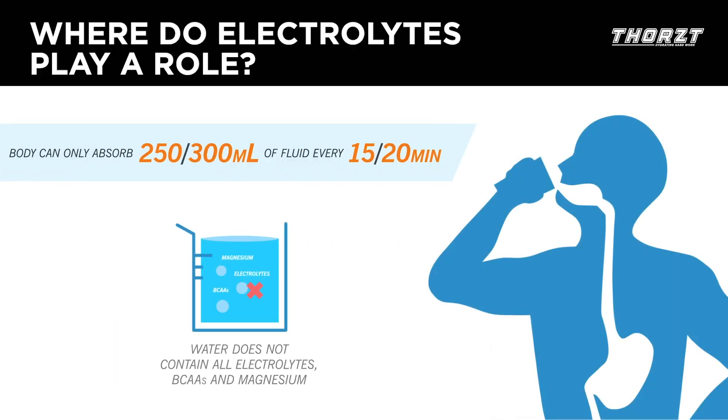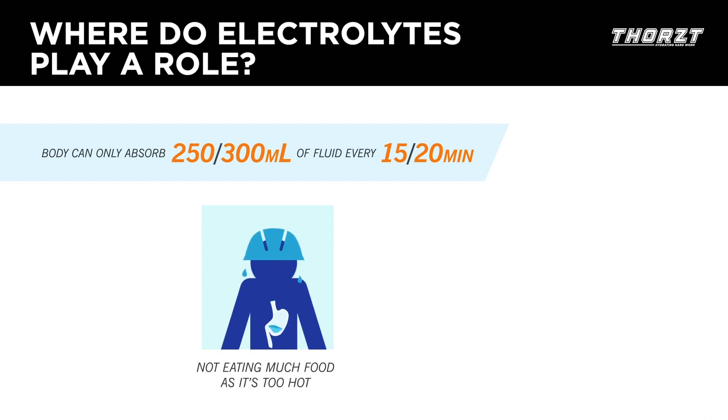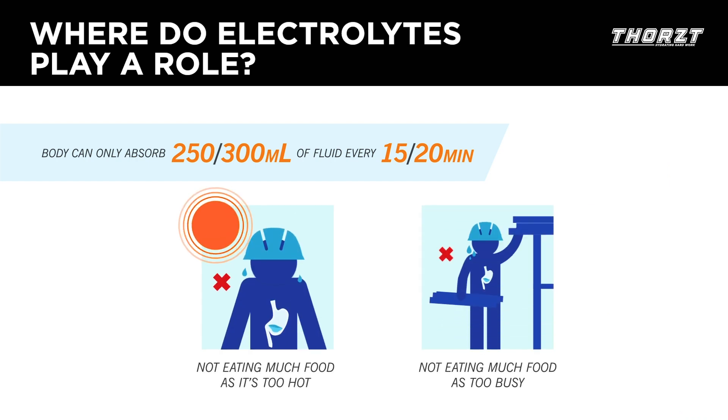So where do electrolytes play a role in hydration? Water alone does not contain electrolytes like sodium, potassium, magnesium, branched chain amino acids, and vitamins. Your body can only absorb a certain amount of fluid every hour, and sometimes your work constraints and heat can impact the amount of fluids and food you consume.